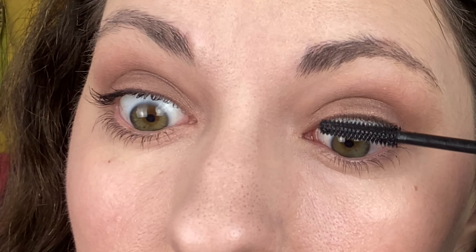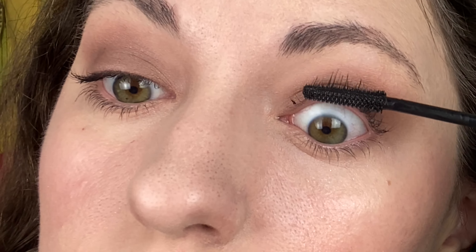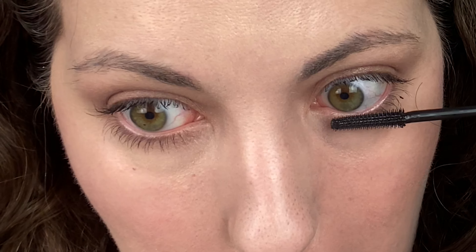They're definitely longer. I wish my lashes just pointed more upward, but that's not this mascara's fault necessarily. It definitely adds a lot of length really quickly — I like this. It's a lot less clumpy than my Essence mascara. It's a little more expensive too, but I like it for what it does. If it could help with the curl that would be better for me personally with my short thick lashes.